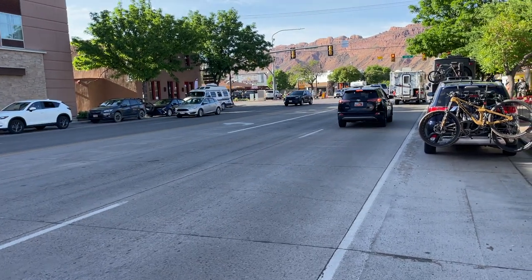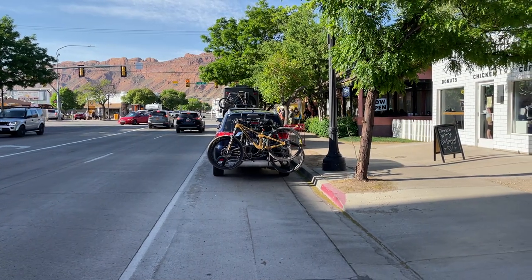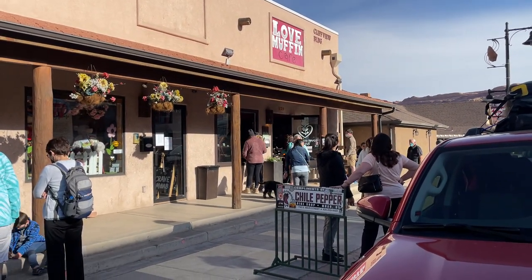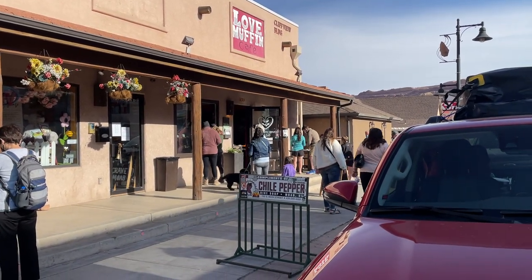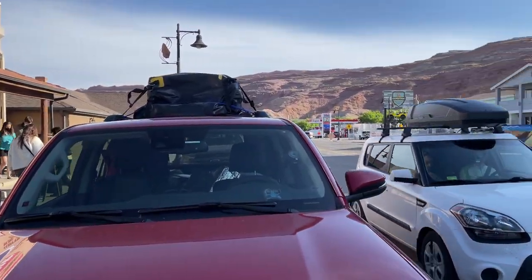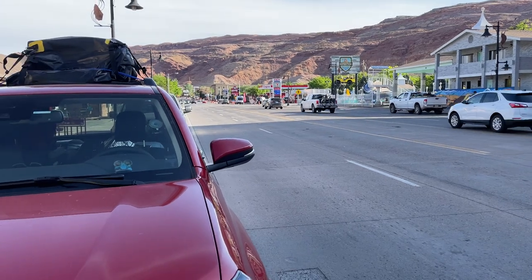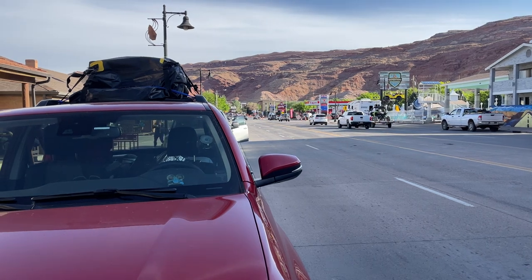All right guys, as promised, here I am in the downtown area of Moab, right outside the Love Muffin. You sit out there, you order at the window, and then you can hear the microphone — they call you. It's right across the street from the Homewood Suites, down the road from Wendy's. Straight ahead, only a couple of miles, is the Arches National Park entrance.